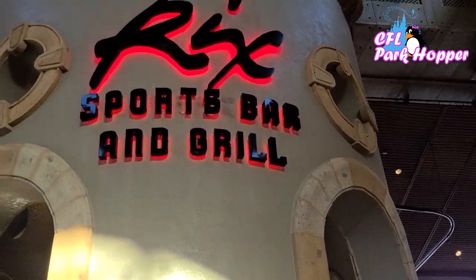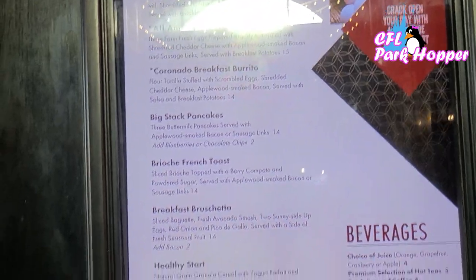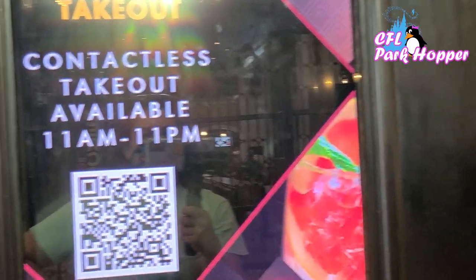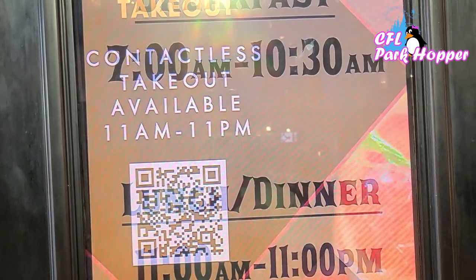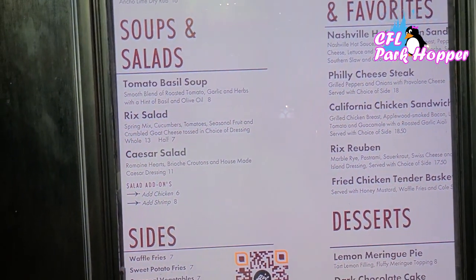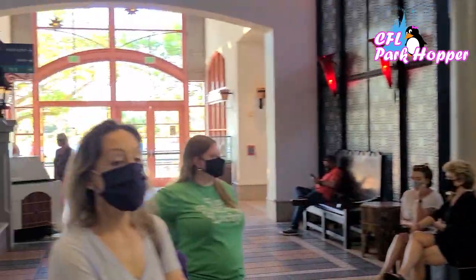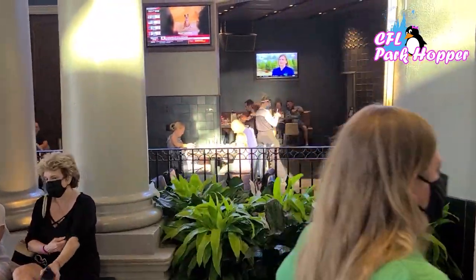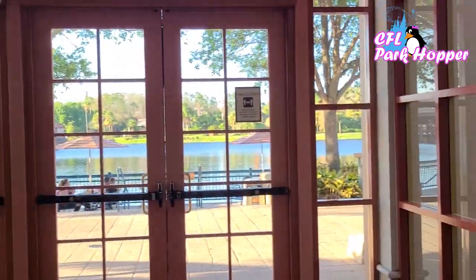Right outside of the food court is Rix Sports Bar and Grill. They serve breakfast here — sit-down breakfast — and you can also do takeout orders by scanning a QR code. The food court also has breakfast from 7 to 10:30, and then lunch and dinner from 11 to 11. Rix has soup and salad, Philly cheesesteak, California chicken sandwich, fried chicken tender basket, cheeseburger — a lot of the same stuff as the quick service, only you can sit down inside. They also have a little restaurant out at the pool called Siestas, back at the dig site pool.